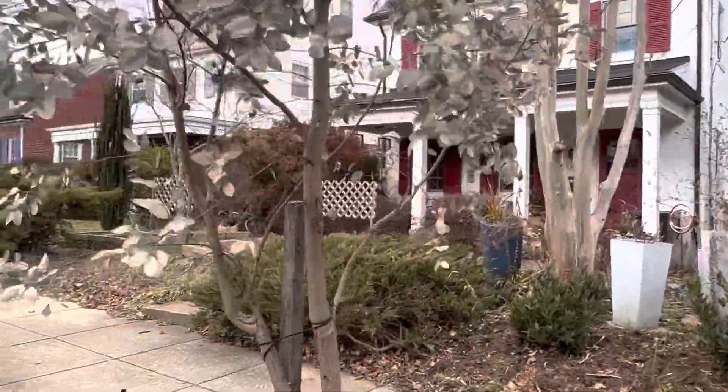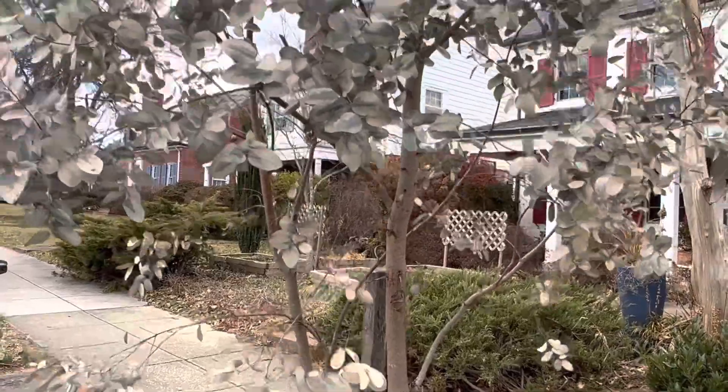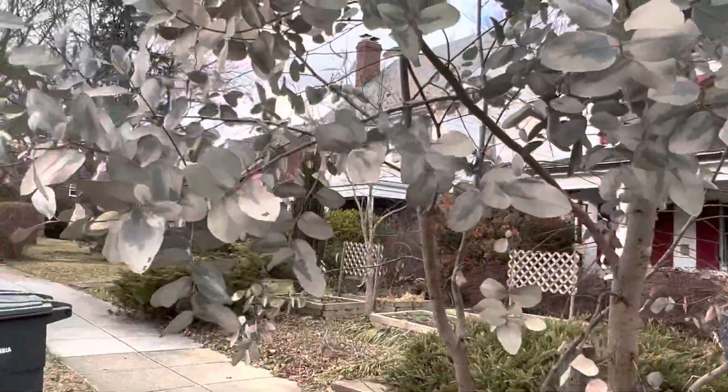Unfortunately my Cinerea, first winter, went on the ground and did not recover. But the other Cinerea right nearby is looking really good.